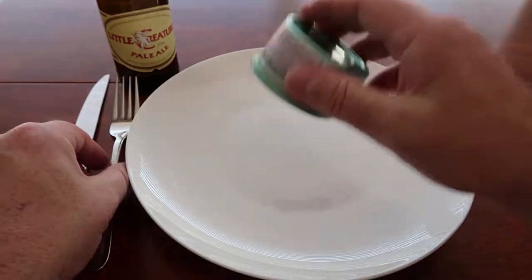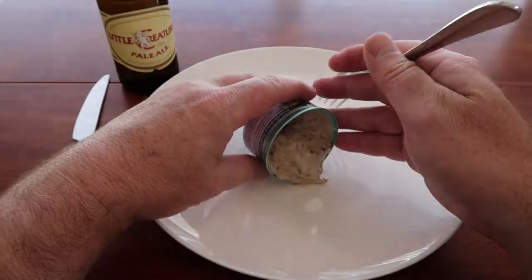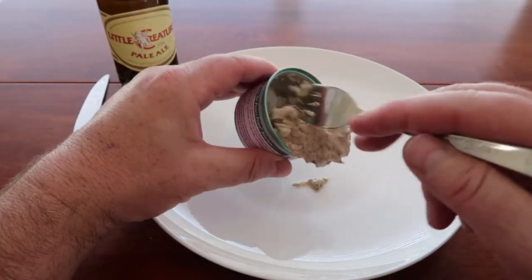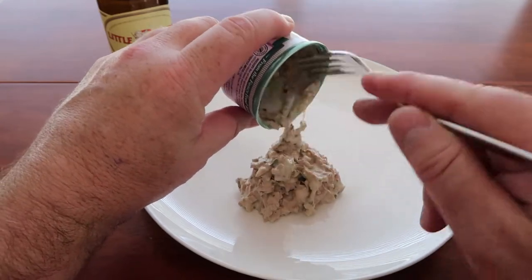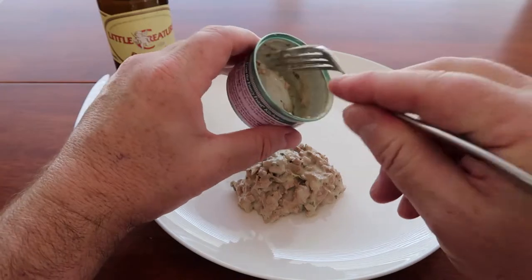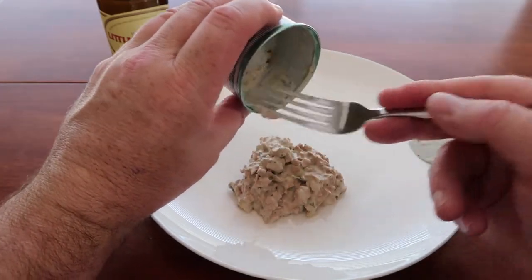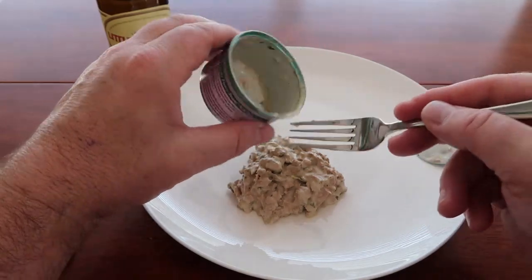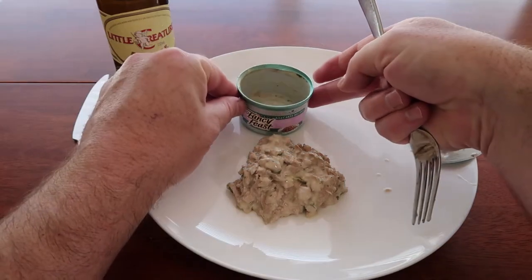All right, let's put that out onto the plate there. Lots and lots of chickeny goodness in there. I'm not actually sure where this was made — it says it was imported by Purina, which is Nestle. It doesn't give me too many more ingredients or information. Sorry about that, folks — very noisy there.